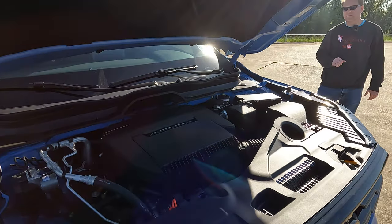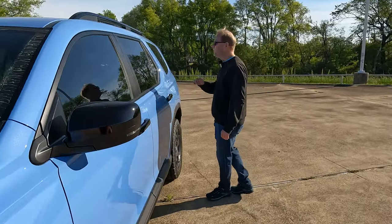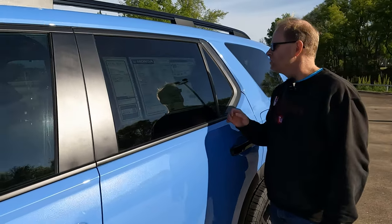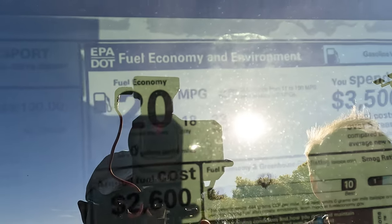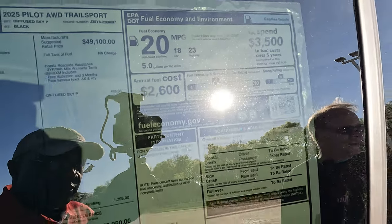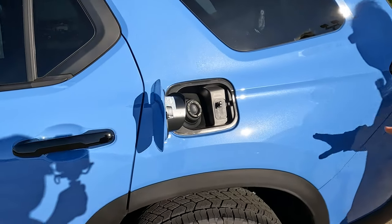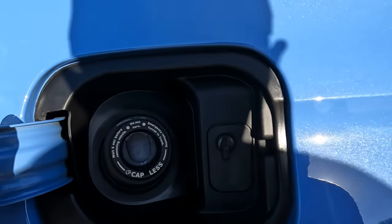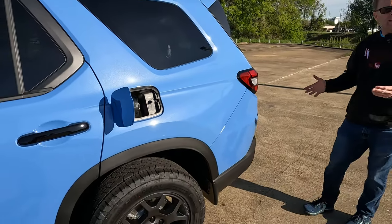Moving over to the window sticker to talk about the MPGs: 18 miles per gallon city, 23 highway, 20 combined. That's about 5 gallons of gas per 100 miles driven. And as far as the gas tank size goes, 18 and a half gallons — tell me what you think, is that enough?